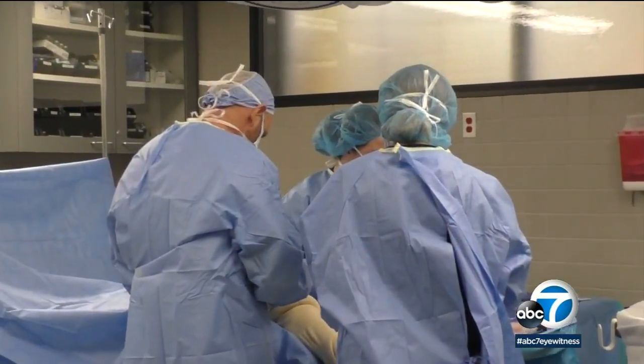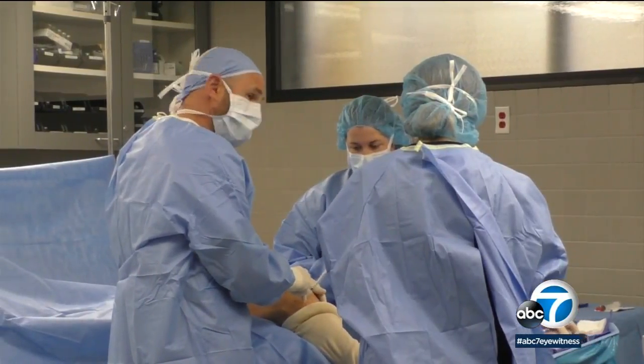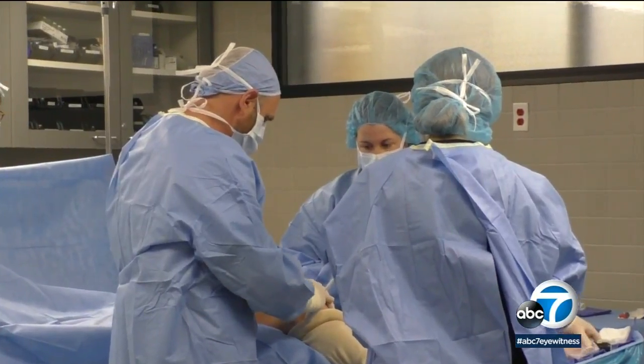We do have clinical trials ongoing, and we also created a non-for-profit registry to collect data across the country from different physicians, then show insurance companies safety and efficacy to compare that to a cost analysis of major surgery.